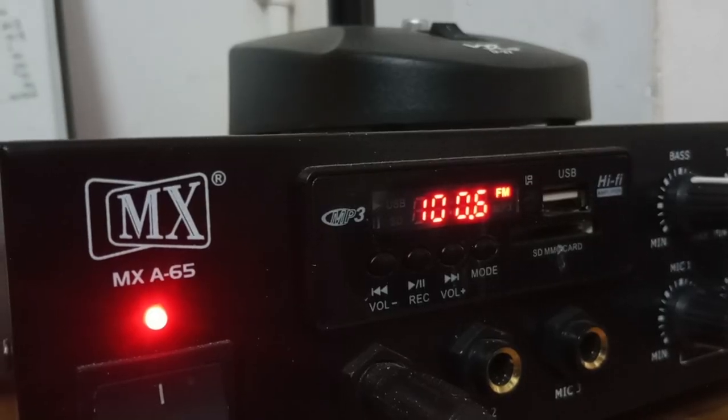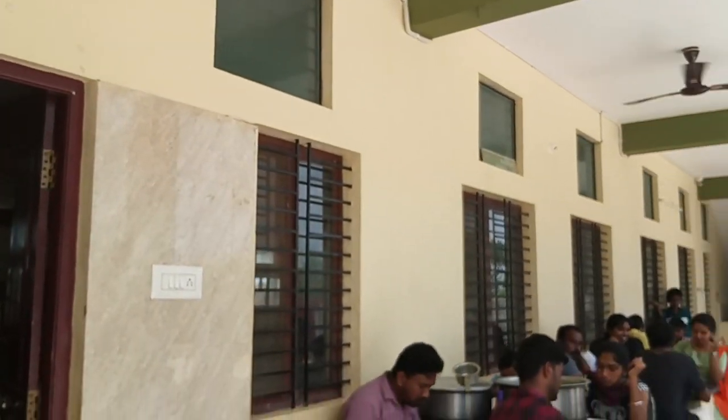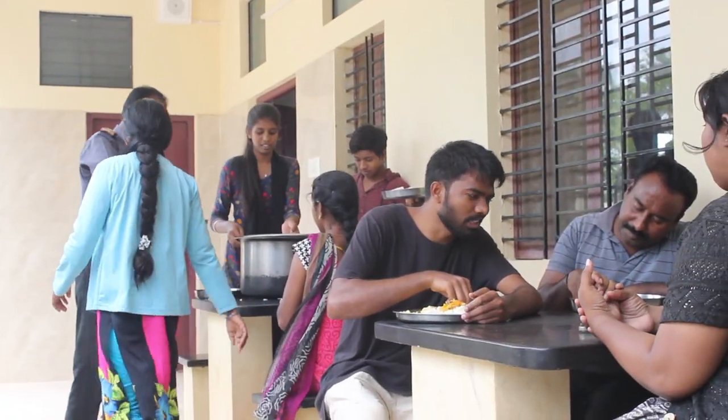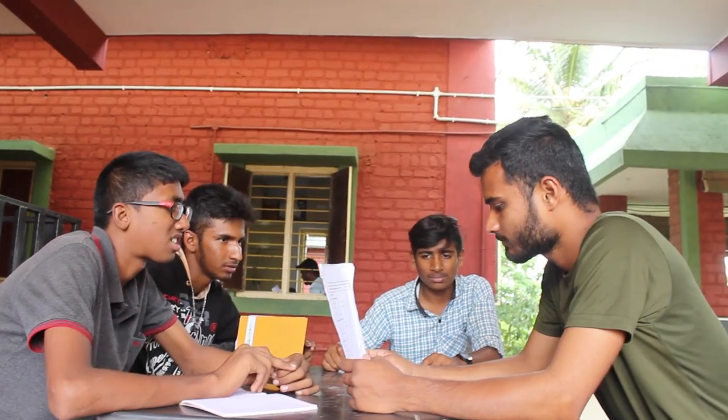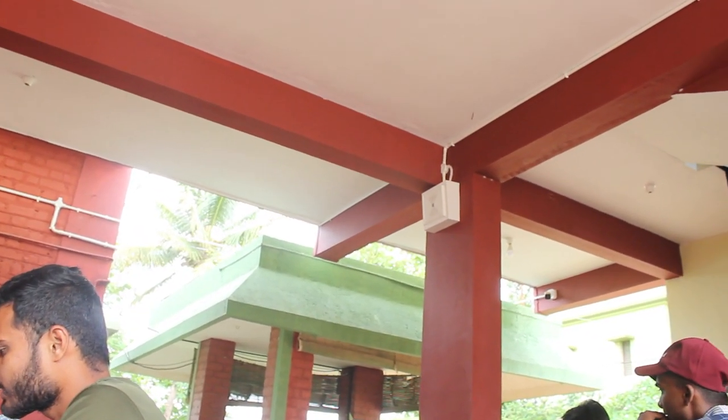Aakashwani presents Morning News. Good morning, I'm Sunil Verma. The headlines: Campaigning for Assembly Elections in Karnataka ends today. The Election Commission asks political parties and candidates not to publish any uncertified advertisements during the silence period.